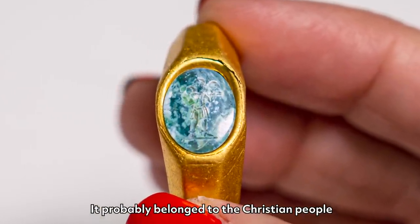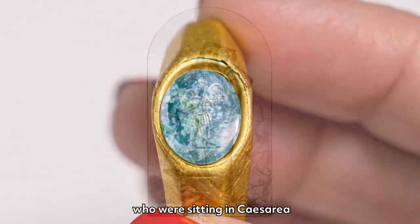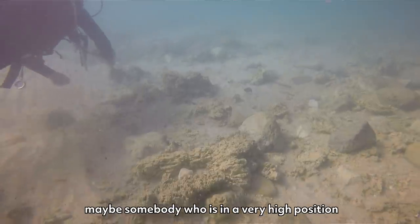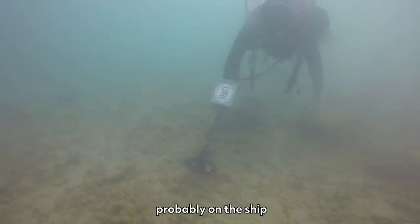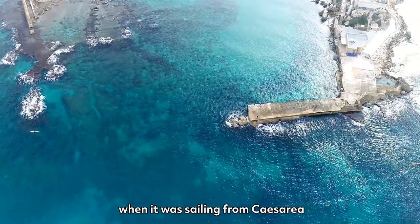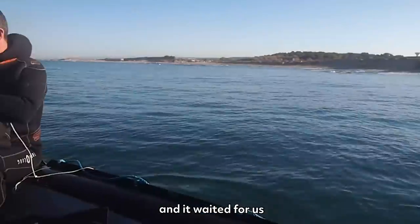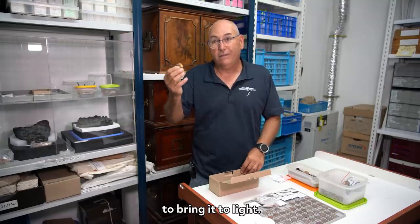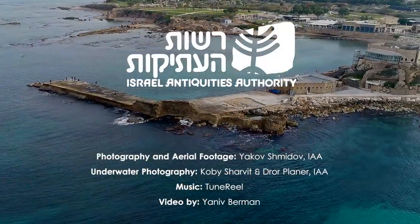It probably belonged to Christian people who were living in Caesarea, maybe somebody with a very high position, probably on the ship when sailing from or to Caesarea, and it waited for us for almost 2,000 years to bring it to light. We'll see you next time. Bye.